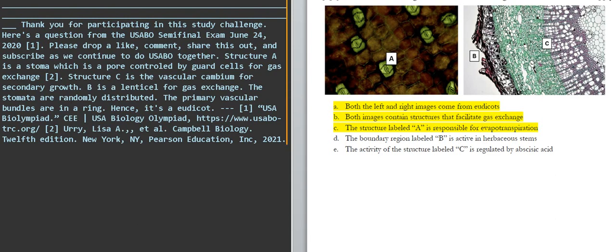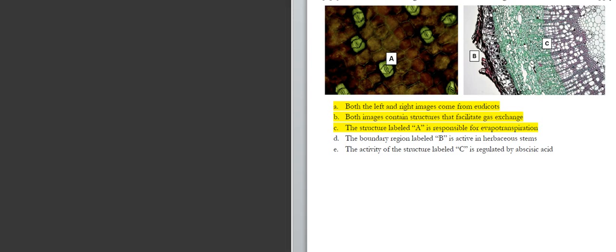The stomata are randomly distributed. The primary vascular bundles are in a ring. Hence, it's a dicot.